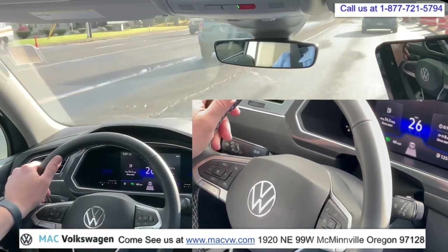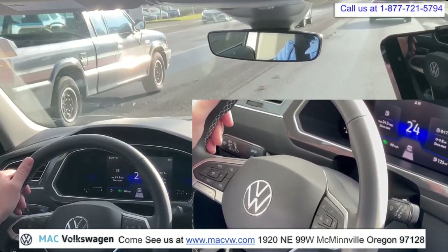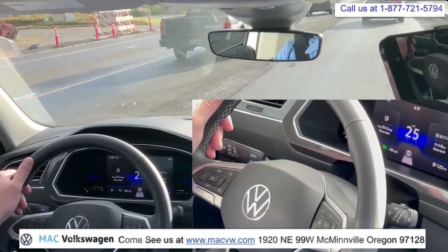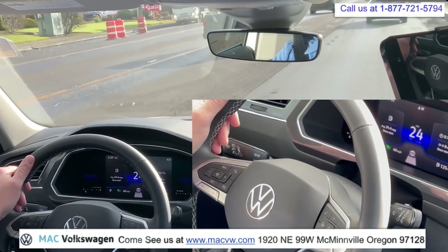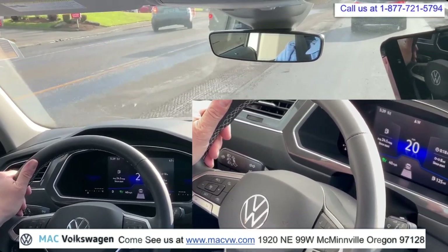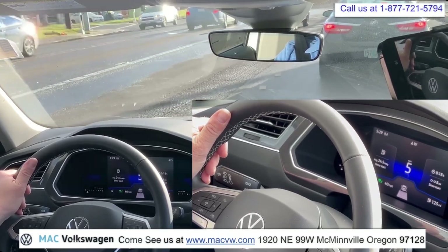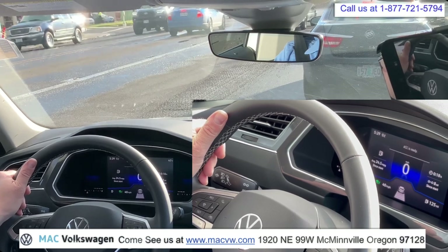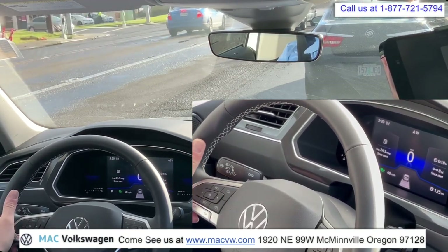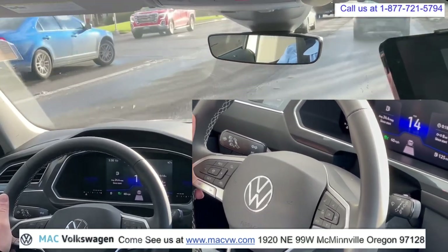Cruise control is set for 40 and we're just doing 26 because that's what the traffic's doing. As we come up to this red light up here, we're going to watch as the cruise control slows us all the way down to zero. Okay, we're at zero. Now the cruise control is still on — it says we're at zero. So you can just wait until the light turns green. The light's green, and the traffic is starting to pull away. We're going to tap the gas pedal — all we did is tap it — and the car starts to accelerate away. Just like that.